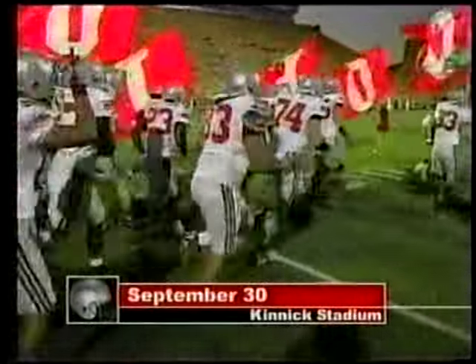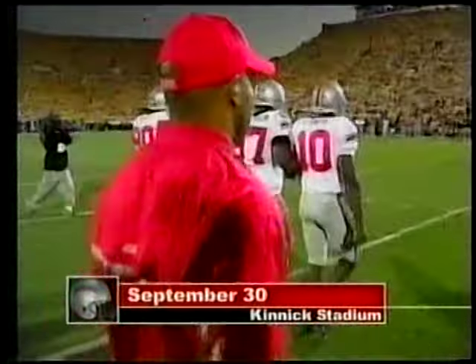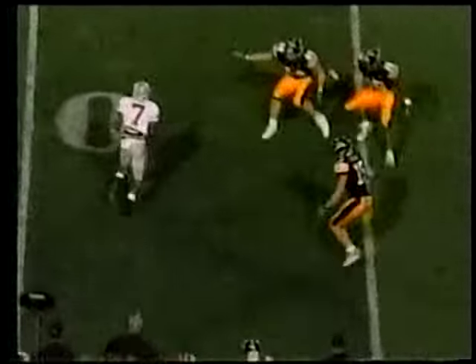Welcome back to Buckeye Football Weekly. Ohio State taking its top-rated team on the road to face the 13th-ranked Hawkeyes at Kinnick Stadium in Iowa City. Sean Gale, the honorary captain, leading the Bucs out for what they know will be a raucous Big Ten environment — and they were right.